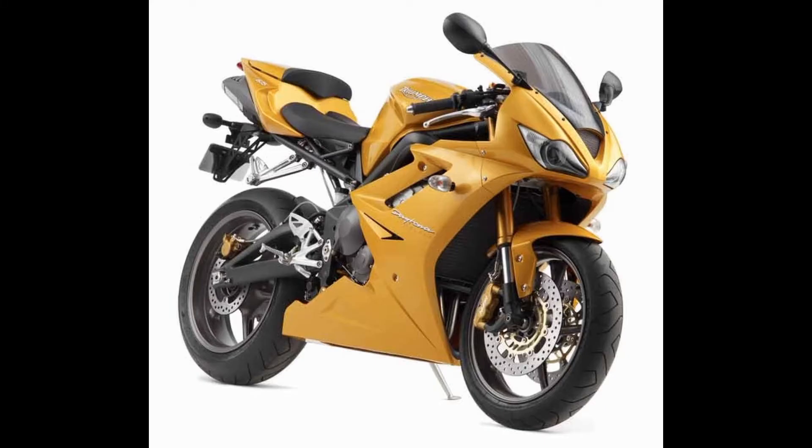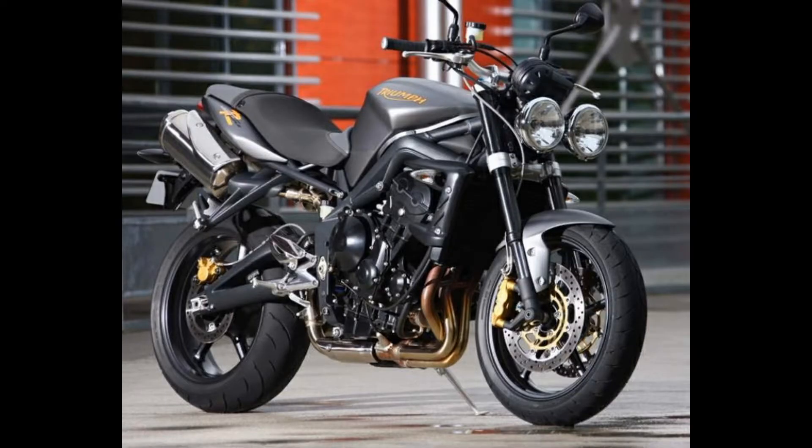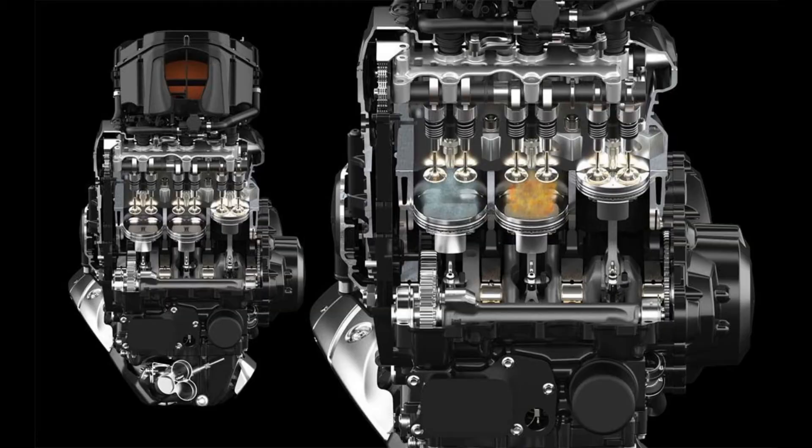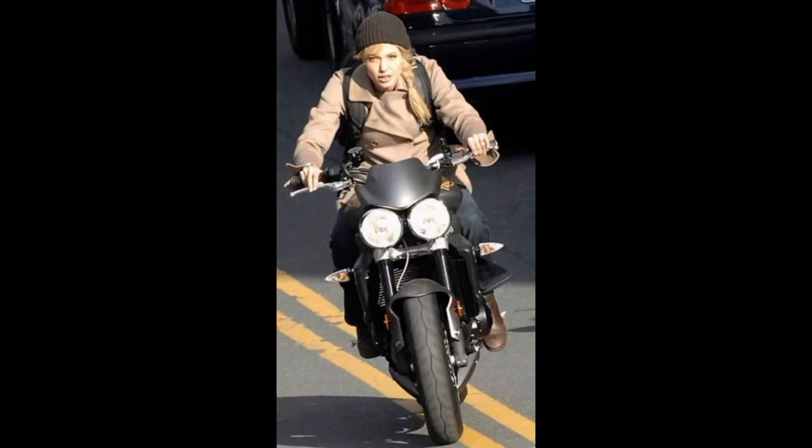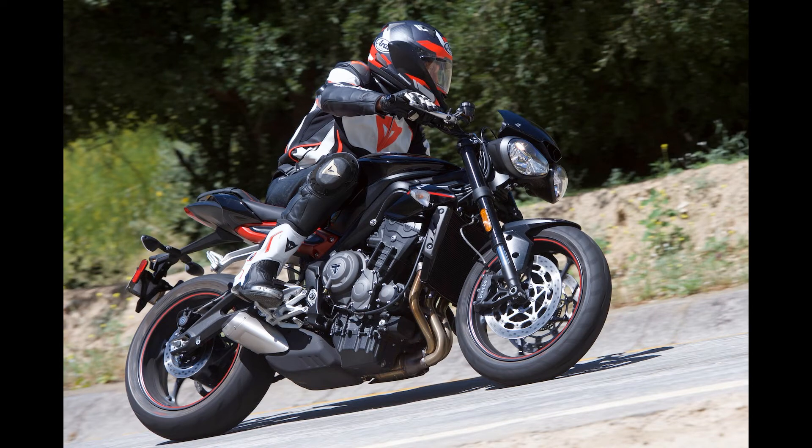In this video, I will show you how to do the street triples.